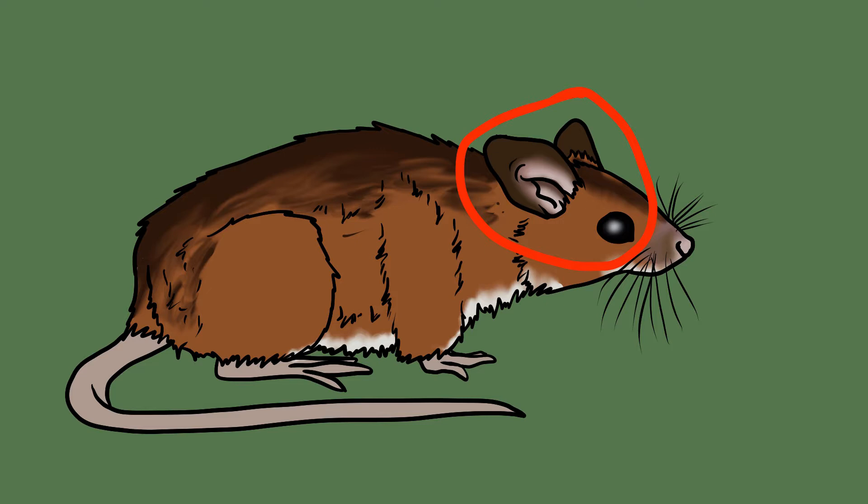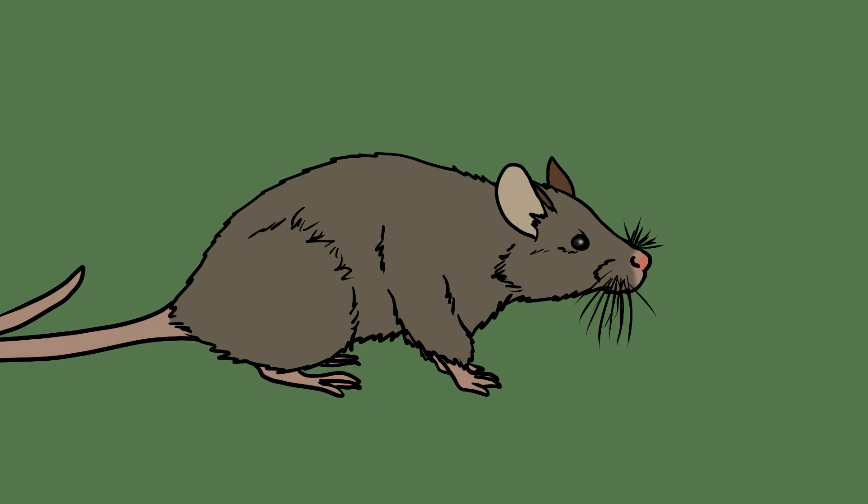By contrast, the house mouse has much less brown in its grayish fur, and this fur wraps all around its body without distinction between the top and the underside. The house mouse is smaller than the woodmouse and compared to its body it has much smaller ears. You can also identify a house mouse by its strong smell and the greasy marks it leaves behind.